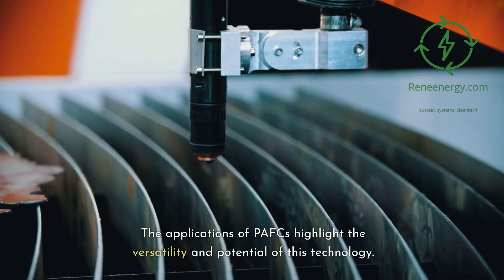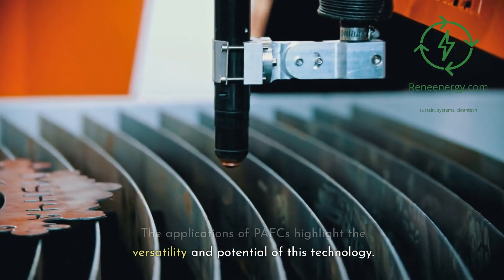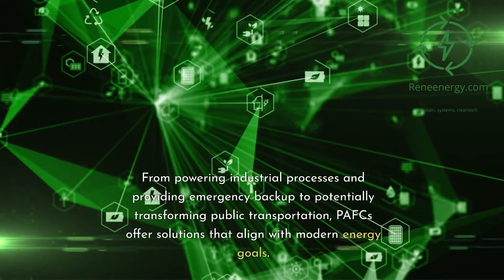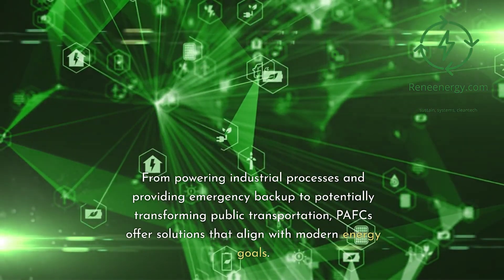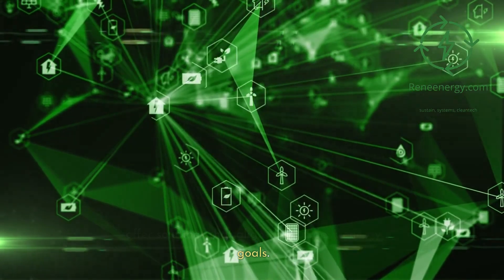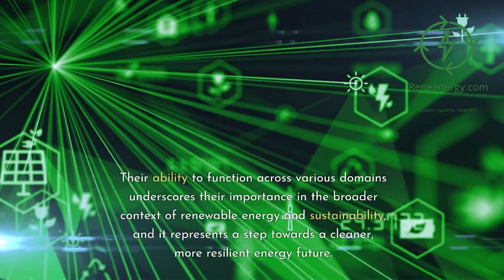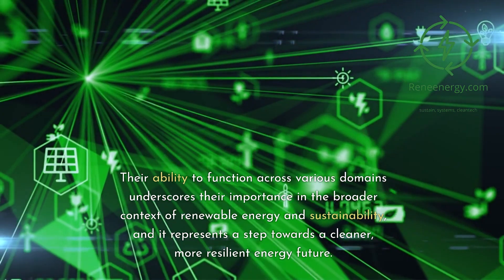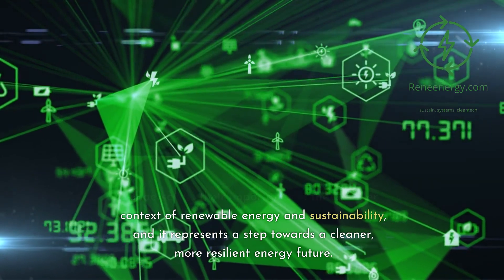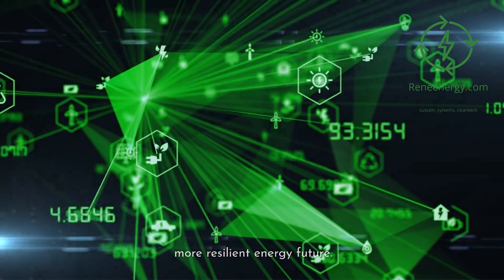The applications of PAFCs highlight the versatility and potential of this technology. From powering industrial processes and providing emergency backup to potentially transforming public transportation, PAFCs offer solutions that align with modern energy goals, representing a step towards a cleaner, more resilient energy future.